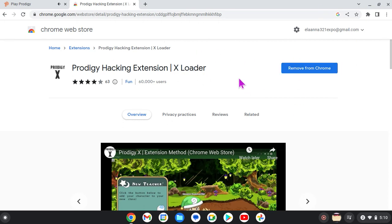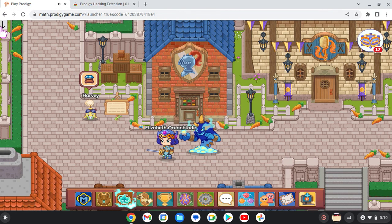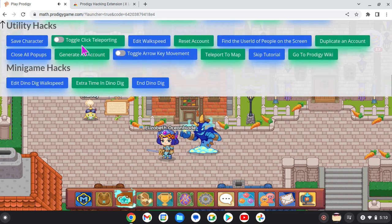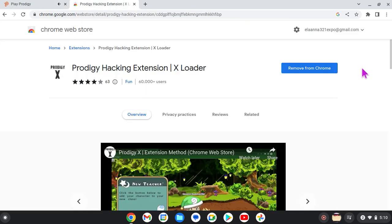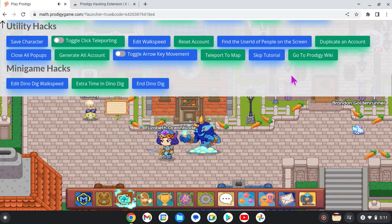When you come to Prodigy, you will see this left arrow and if you click on it you have the whole cheat menu by adding this to Chrome. I already have it in my Chrome. So add it — it could give you anything. It could edit, dinodig, walk, speed, and everything.